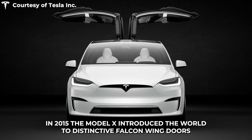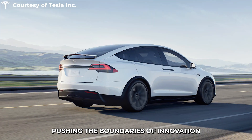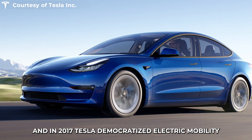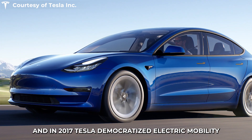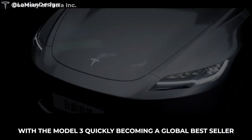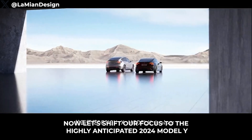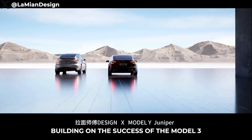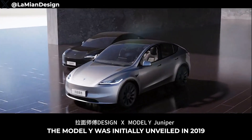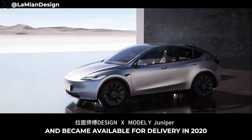In 2015, the Model X introduced the world to distinctive falcon-wing doors, pushing the boundaries of innovation. And in 2017, Tesla democratized electric mobility with the Model 3, quickly becoming a global bestseller. Now, let's shift our focus to the highly anticipated 2024 Model Y. Building on the success of the Model 3, the Model Y was initially unveiled in 2019 and became available for delivery in 2020.